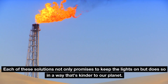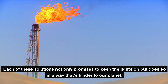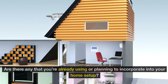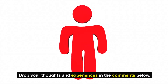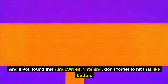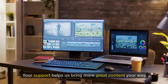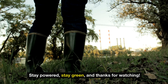In wrapping up, it's clear that the landscape of backup power solutions is vast and varied, offering something for every need — from pedal power generators that keep you fit while powering your devices, to biogas systems that turn waste into watts, and finally the mighty battery banks that ensure you're never left in the dark. Each of these solutions not only promises to keep the lights on, but does so in a way that's kinder to our planet. Which of these backup power solutions excites you the most? Drop your thoughts in the comments below, hit that like button, share this video, and subscribe to our channel for more insightful content. Stay powered, stay green, and thanks for watching.